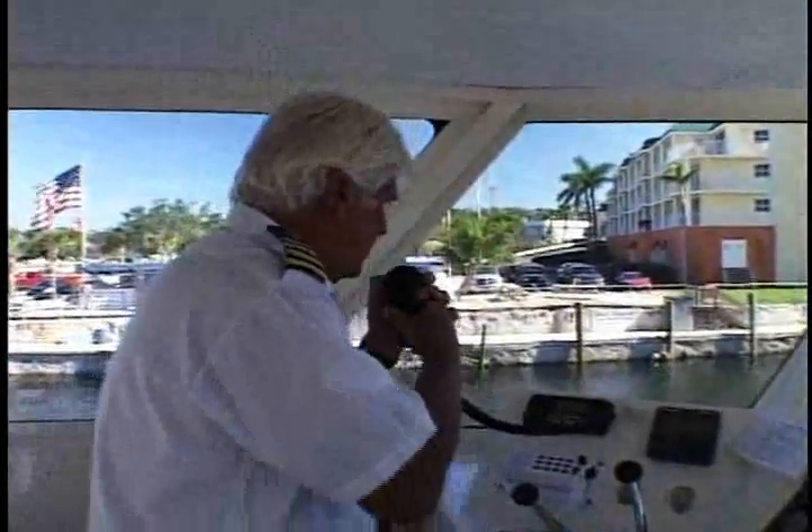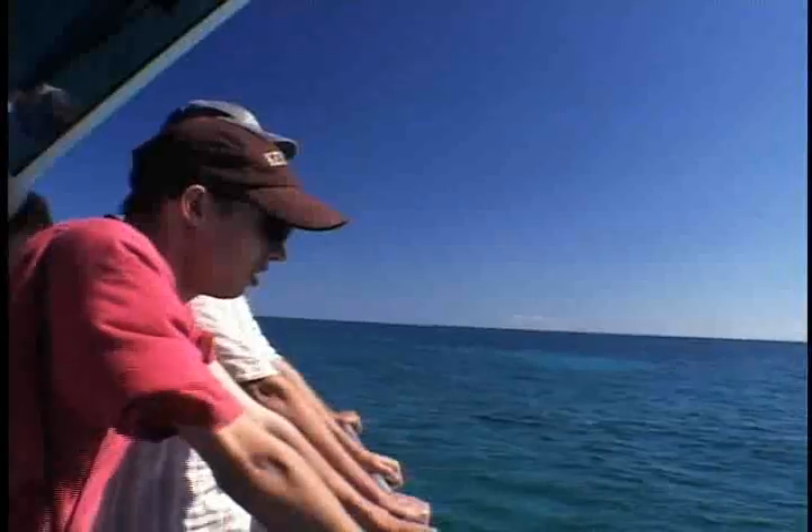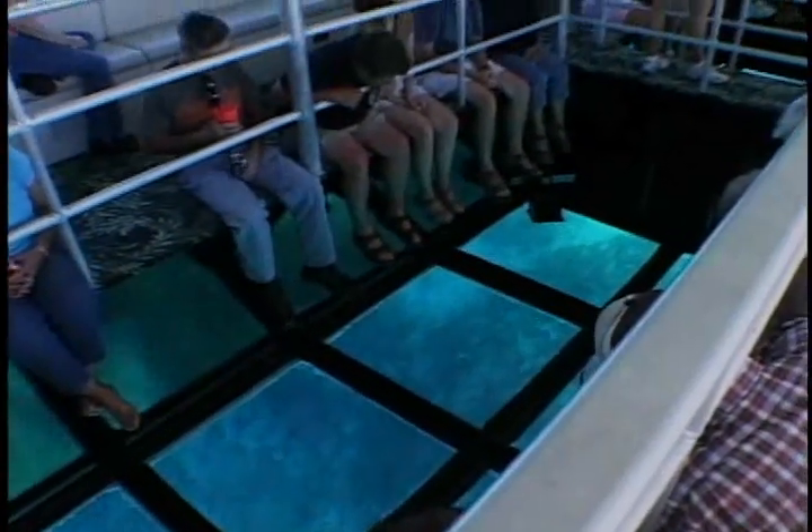Our boat quickly filled up with a group of fellow tourists. Soon we were headed out for a trip to the coral reefs. Within half an hour, we were hovering over the Molasses Reef.